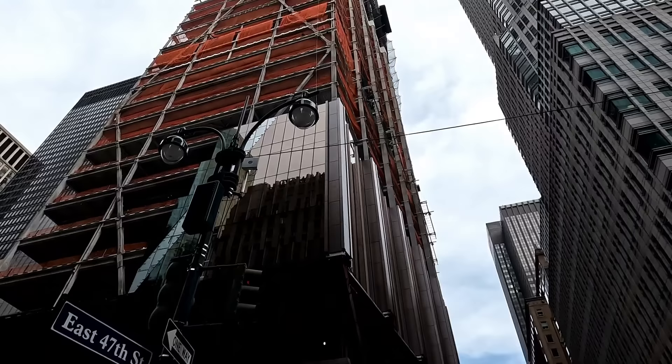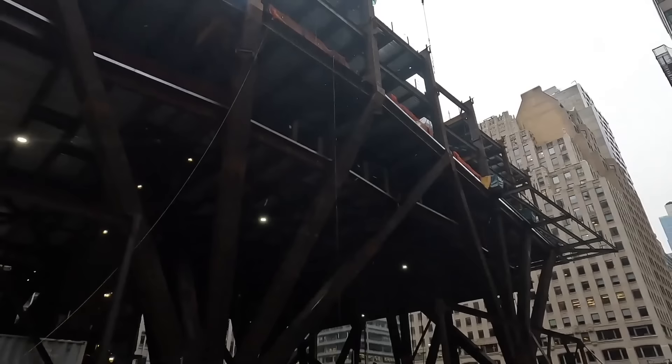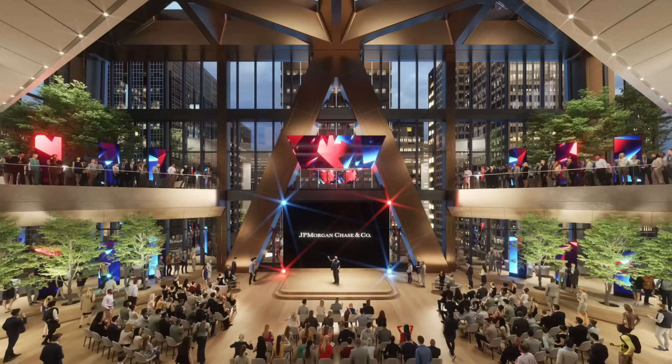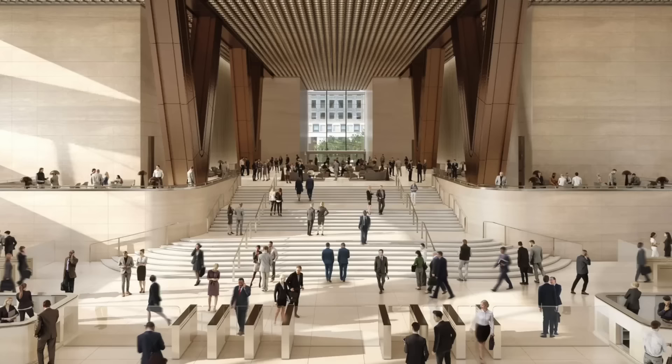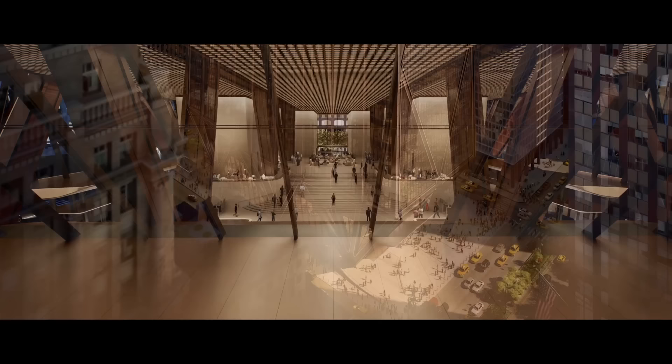The most dramatic result of this design is the seemingly weightless base. By raising the tower 24 meters above ground level, the engineers create a truly unique public space — a vast open plaza flowing freely beneath the building, creating a light and airy atmosphere. This plaza will become a vibrant hub of activity, connecting Park and Madison Avenues and offering a much-needed expansion of pedestrian space in the heart of Midtown.